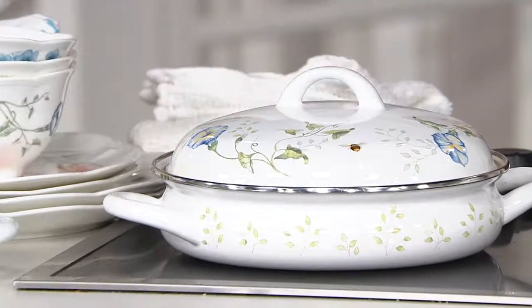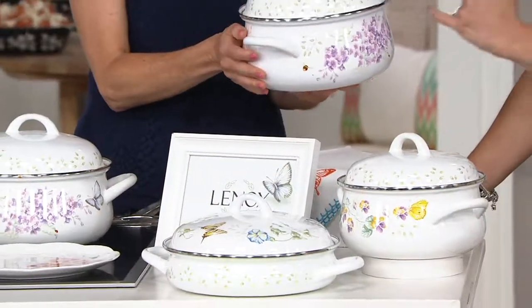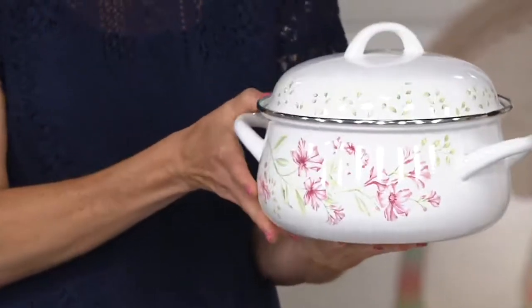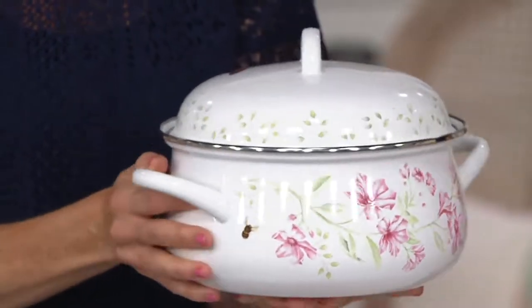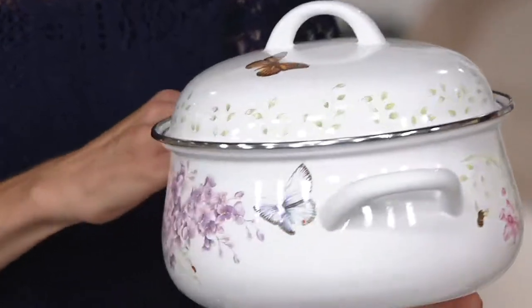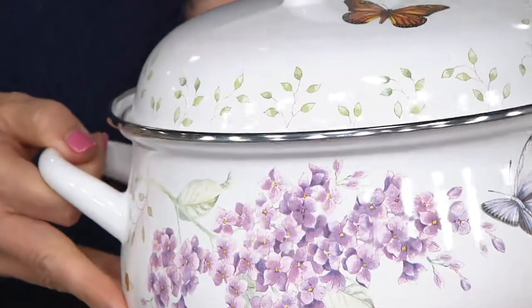So right over here, if we come to the side, we're going to see the three pieces that we get. We start off with our three-and-a-half quart — look at it, all the way around. It's like a garden for your stovetop or your tabletop. And I say this with all of our Butterfly Meadow: leave these out. After you hand wash or put this in the dishwasher, go ahead and put it on the stove and leave it there, because it's absolutely beautiful.